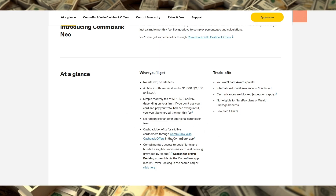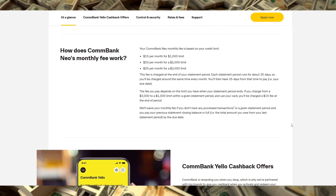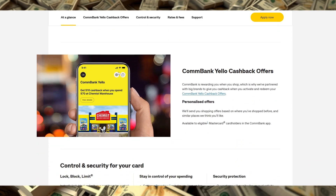The only fees you'll pay are these set monthly fees, so you're not penalized for spending more or missing a payment deadline. ComBank NEO is designed for people who want predictable repayments and aren't fans of the surprise charges that traditional credit cards can sometimes bring. It's a particularly useful tool for budgeting since it gives you control over spending without added interest or penalty fees creeping up.